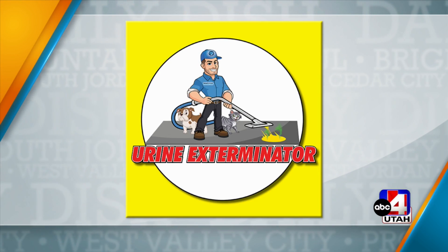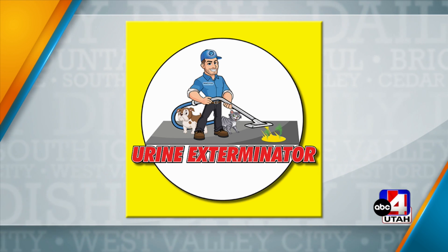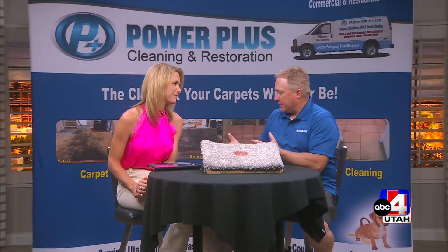You mentioned pets — you mentioned my dog Miles. Lots of us have pets out there, and you have a special team that works on pet stains — you call them the urine exterminators. About 60% of homes have pets in them now, and I think 95% or something like that of those homes have pet urine stains. It's probably the biggest problem we face on a day-to-day basis and what people call us for the most.